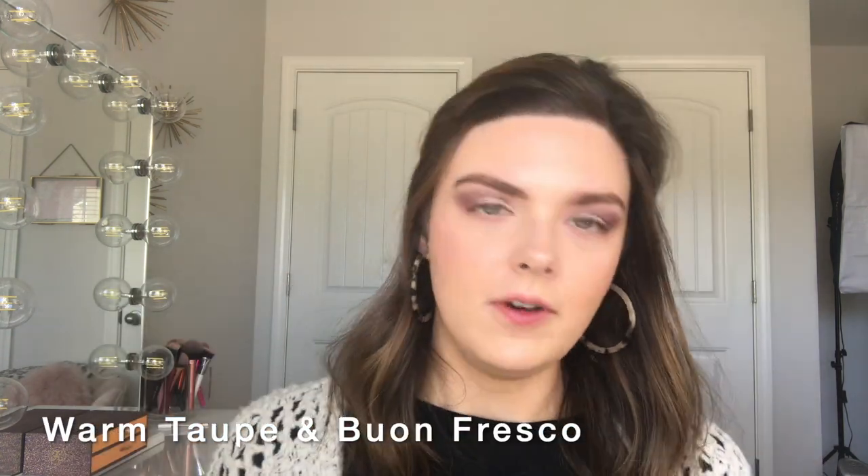I'm going to mix Warm Taupe and Bon Fresco for the bottom lash line and just lightly drag a little bit of this along the lash line and connect it up.